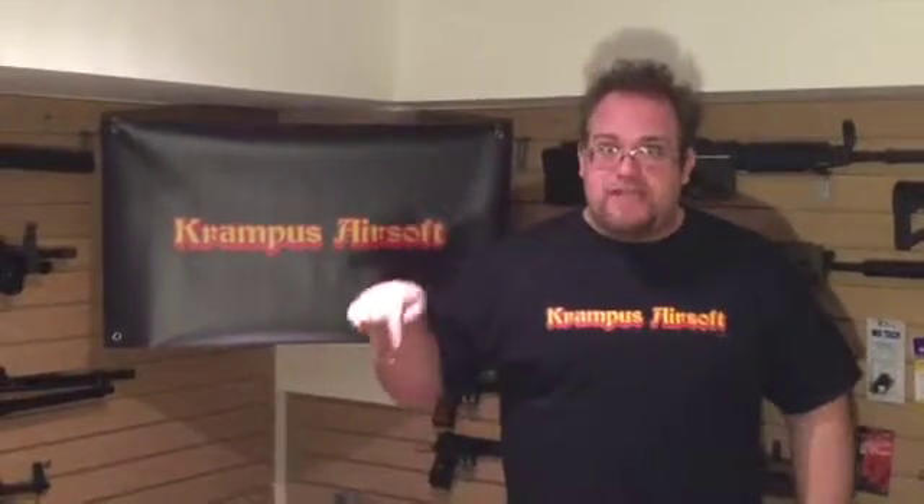Check them out, like them — we'll put some links in the description. It's The Patch Panel! Hey guys, it's Aaron here from Krampus Airsoft. Don't forget to like, comment — we want to know what you guys want — and subscribe. It's two easy clicks. It's Krampus Airsoft: always play hard, but play safe.